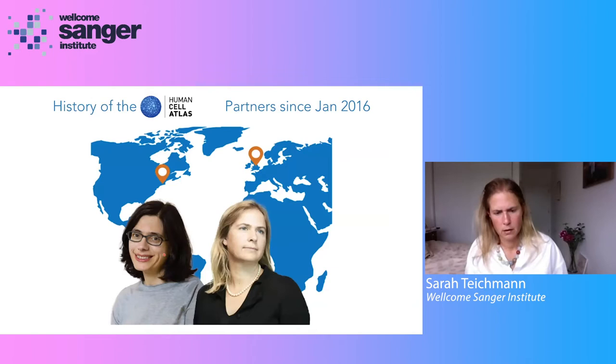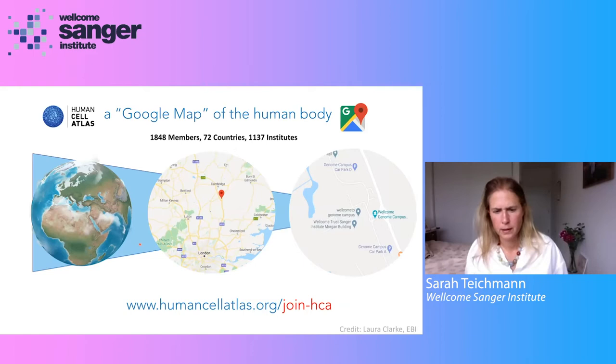The history of this project is rooted to some extent in Sanger's Cellular Genetics Program. When I joined in 2016, I reached out to Aviv, who was at the Broad Institute at the time, and we were both aligned on our vision to start this project — that it was the right time to kick off a larger initiative with the aim of mapping the human body. We organized the first meeting in London in 2016 at the Wellcome Trust, and now the community has grown to almost 2,000 members spread across the entire world. Scientists interested in joining can find a link to join the HCA as an individual member or as a project.